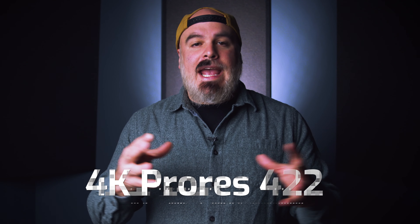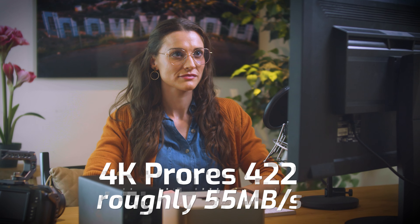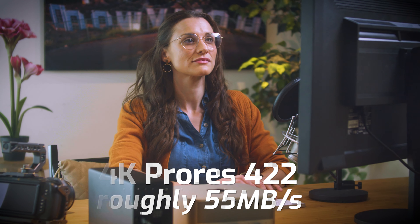Let's use 4K ProRes 422 as an example. It's a really popular codec and a lot of post-production houses and editors use it as an intermediate or mezzanine codec, many times even for final delivery. This codec has a bitrate of about 55 megabytes per second. Divide that into our 10 gig pipe and you can theoretically have a lot of streams of 4K ProRes running at the same time — by my math, about 20 streams.